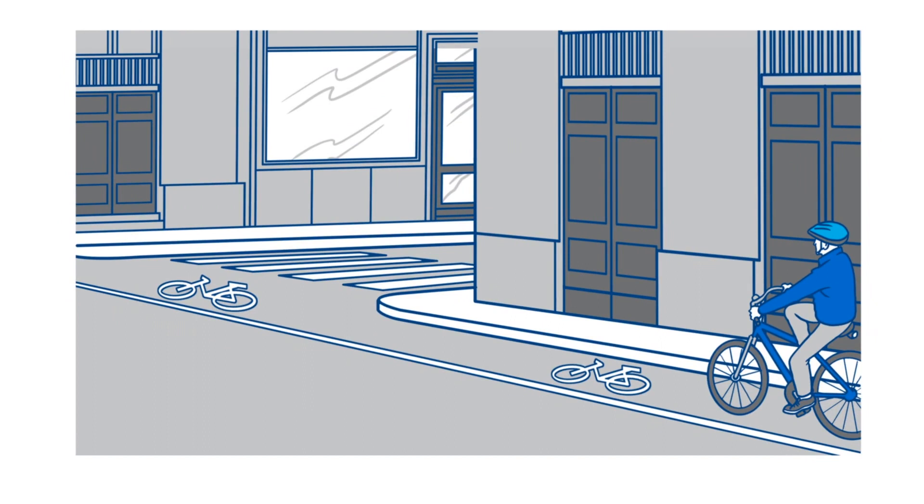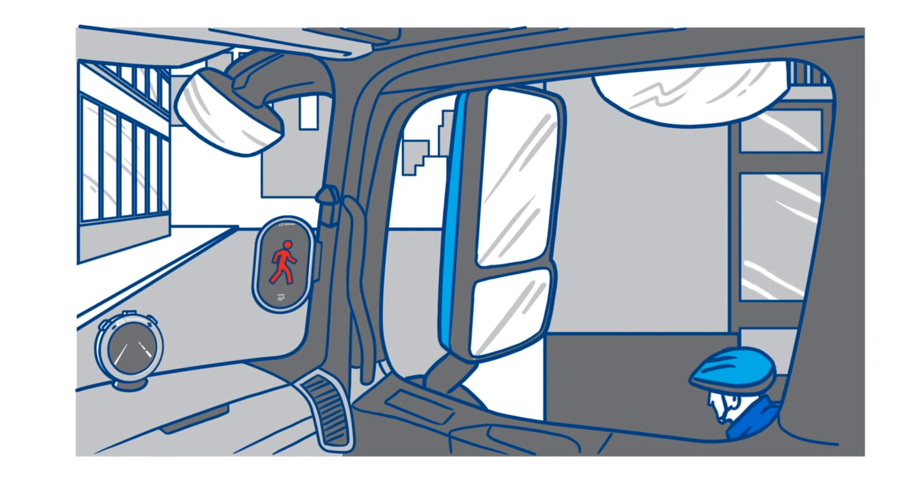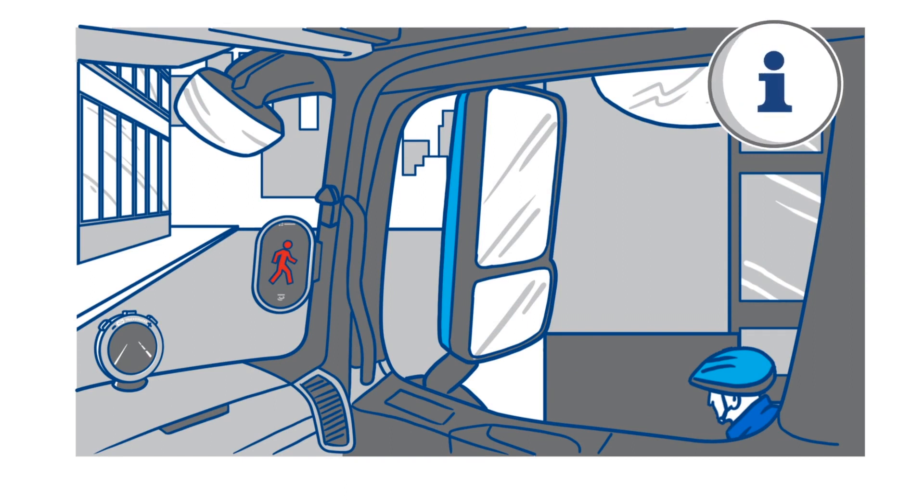This helps avoid unnecessary warnings. If there is a person in the danger zone, the LED display shows an orange warning. If there's an immediate risk of collision, the display turns red and emits an audible warning. The intelligent assistant provides the driver with precisely the information he needs to react quickly.